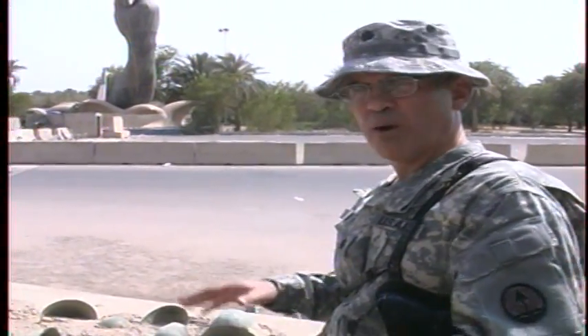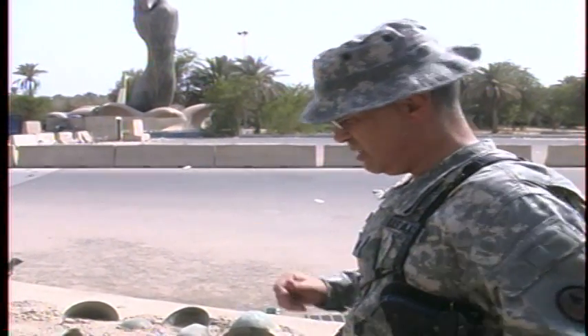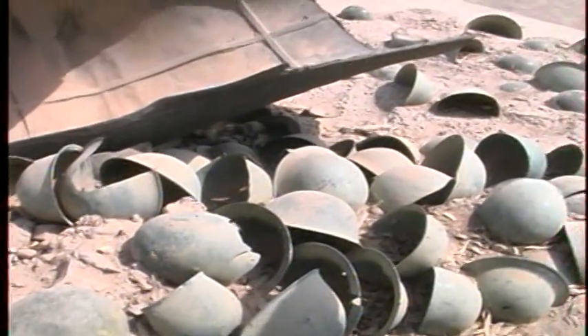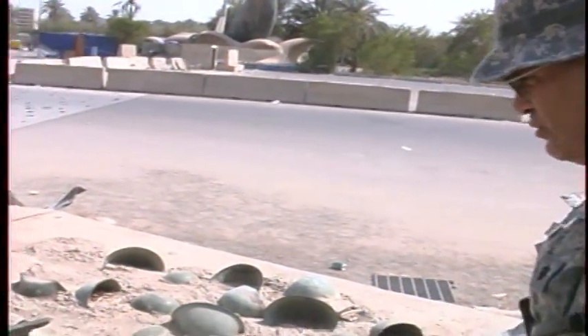All of these helmets were captured from the battlefields of the Iran-Iraq War between 1980 and 1988. It's just amazing. You've got a German paratrooper's helmet there, and I can also see in there the remnants of a British motorcycle outrider's helmet, which you don't see that often.